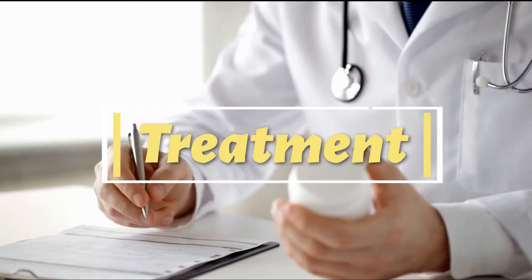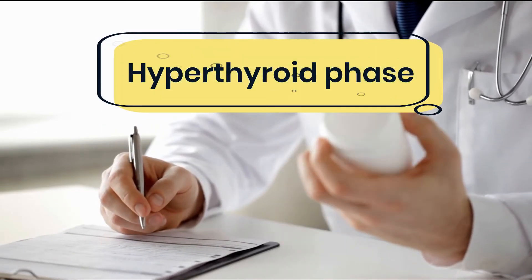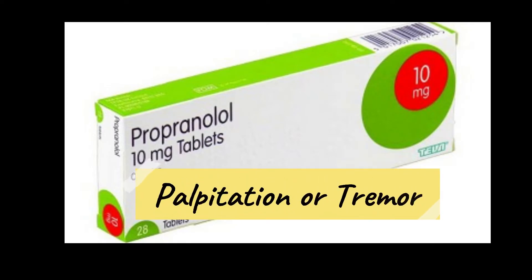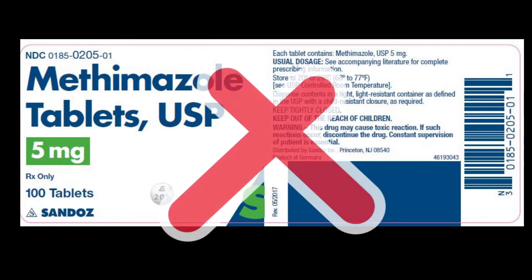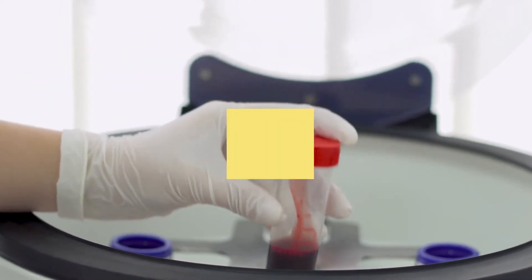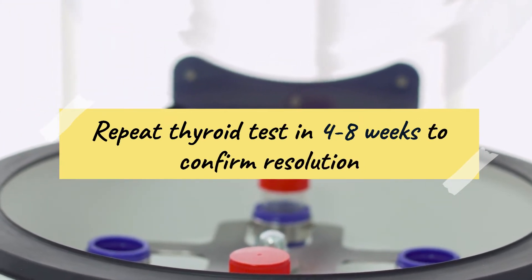If one is in the hyperthyroid phase, most patients do not require any treatment. Beta blockers may be useful to relieve palpitations or tremor in symptomatic patients. There is no role for anti-thyroid drugs in the treatment of the hyperthyroid phase of postpartum thyroiditis. Instead, thyroid tests should be repeated in 4-8 weeks to confirm the resolution of hyperthyroidism.